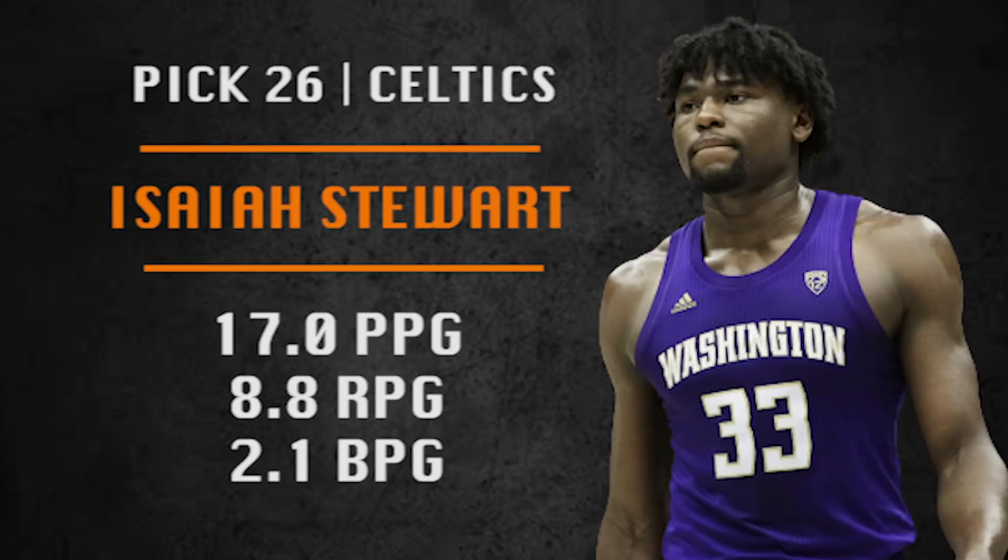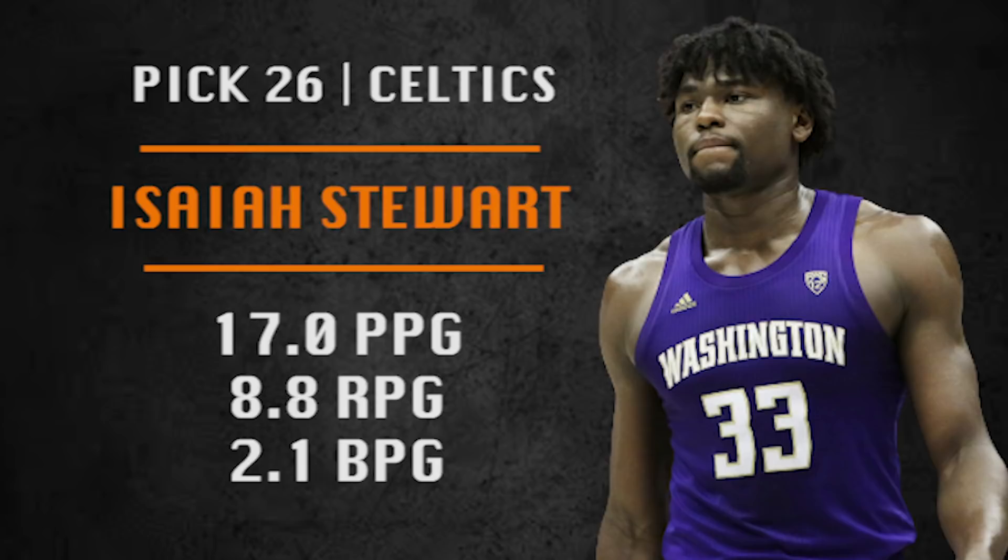Pick number 26 is going to be made by the Boston Celtics. They are going with Isaiah Stewart, a one-and-done player from Washington — a muscular big guy who just plays his tail off and possesses a vintage interior game. Could he be a Zach Randolph type of player if he puts it all together? I think he could be. This is Boston's second pick and they need big guys; Stewart can be a solid big guy for them, though he does need to improve his passing.